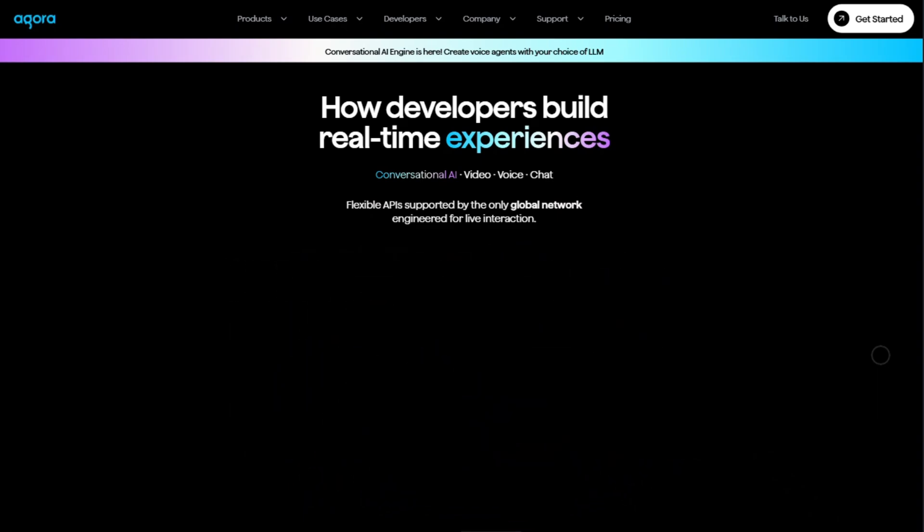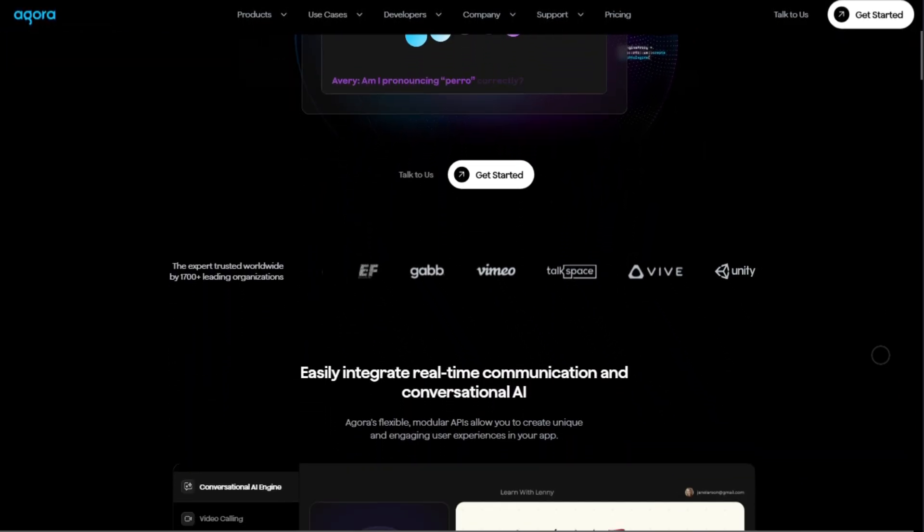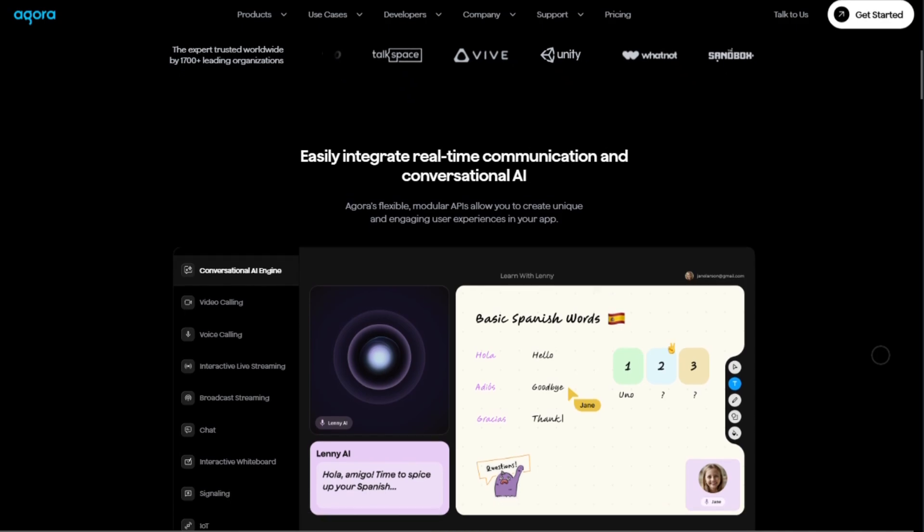Agora is built for developers who need ultra-low latency video calls, live streaming, or voice features. Think gaming, telehealth, live shopping, virtual classrooms.